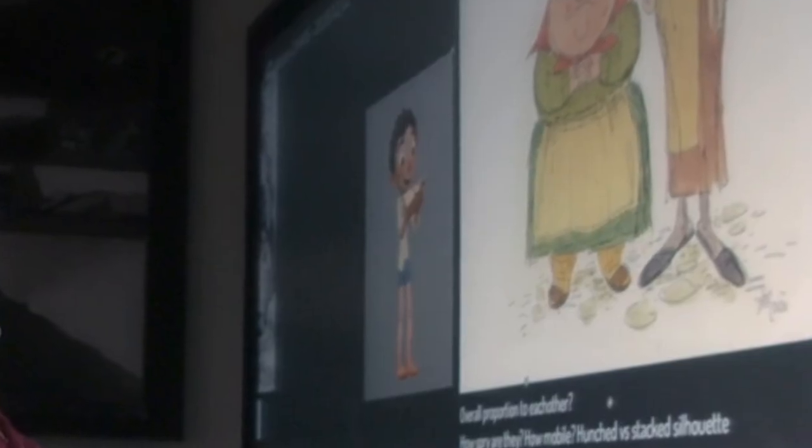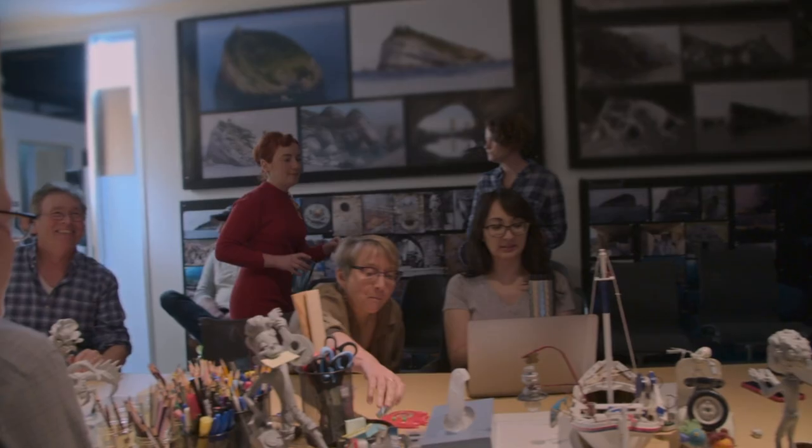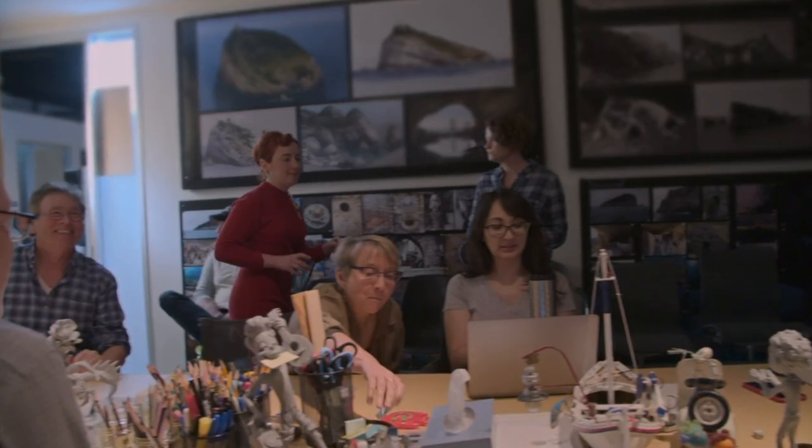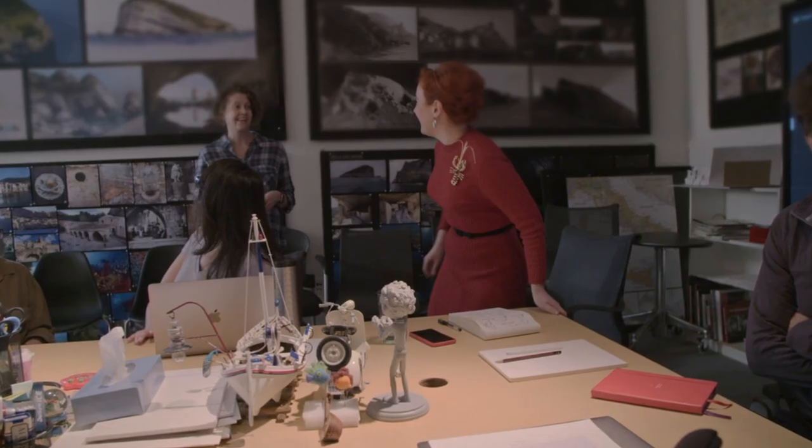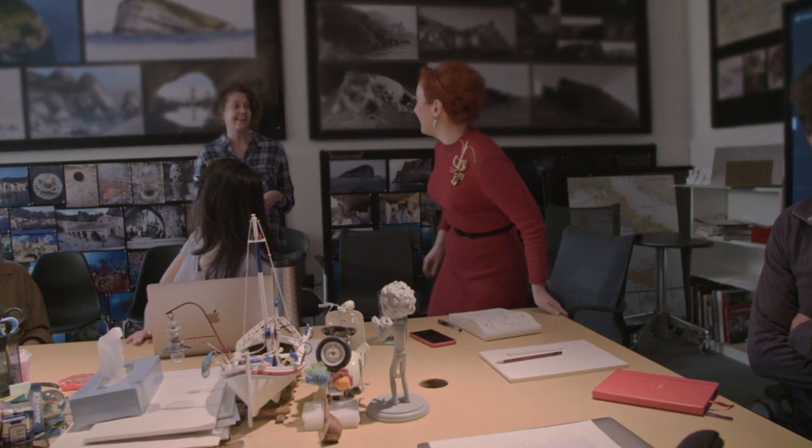This image also reveals a look at the character of Luca himself. Luca is set to be a coming-of-age story about one young boy experiencing an unforgettable summer, filled with gelato, pasta, and endless scooter rides. Luca shares these adventures with his newfound best friend, but all the fun is threatened by a deeply held secret — he is a sea monster from another world, just below the water's surface.